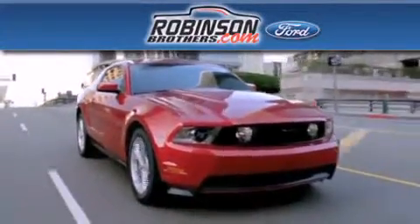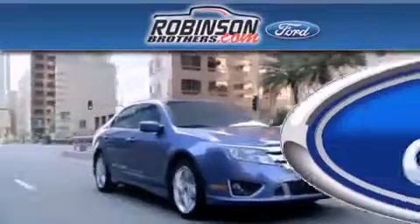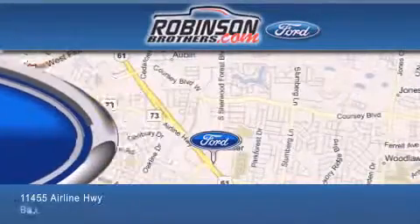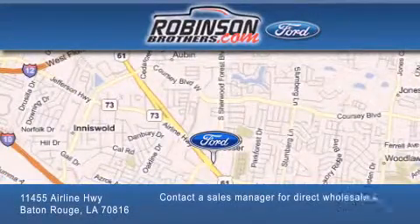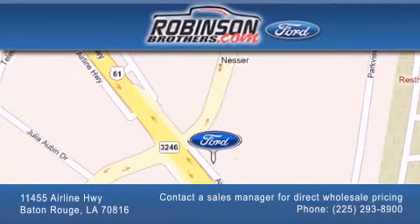Thank you for shopping at Robertson Brothers Ford, located at 11455 Airline Highway in Baton Rouge. Please contact our Business Development Office at 225-293-8900 for special wholesale pricing. Give us an opportunity to earn your business. Thank you.